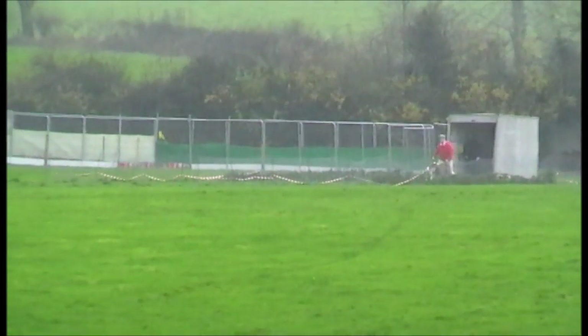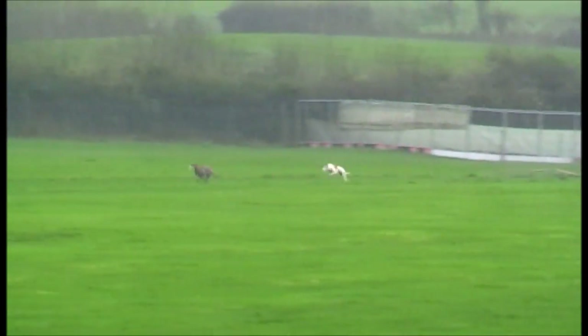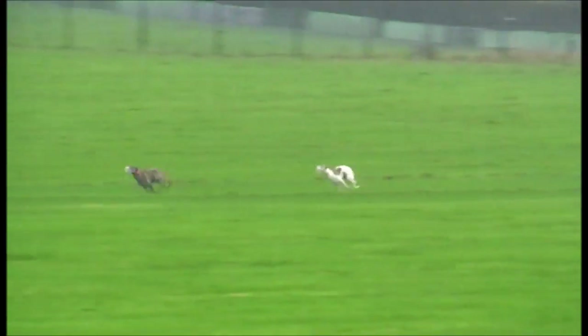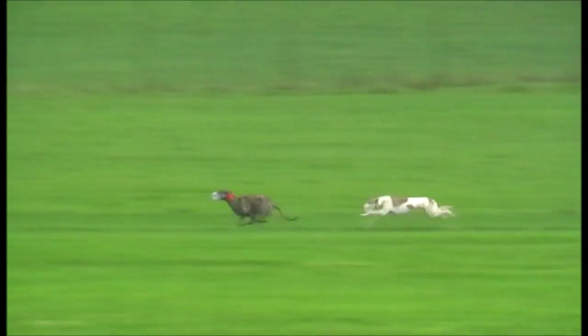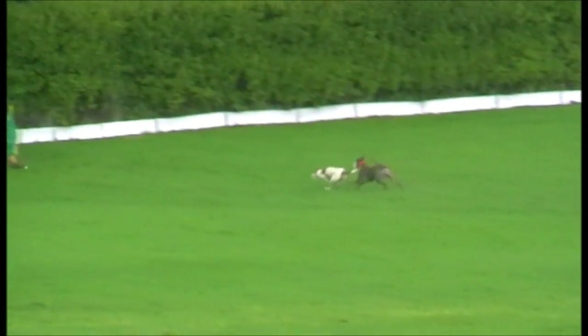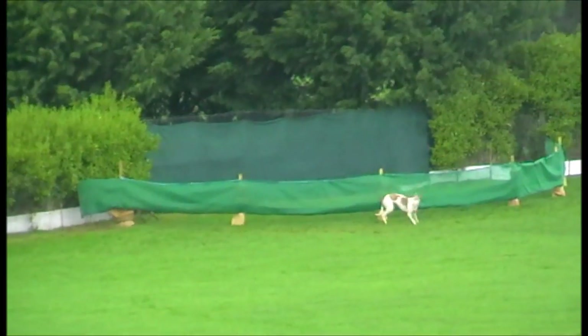This is Bigwood Virginia and Woodenstown Diva. Bigwood on the red collar is well in front here. Woodenstown is coming back though. George awards it to the red collar, Bigwood Virginia.